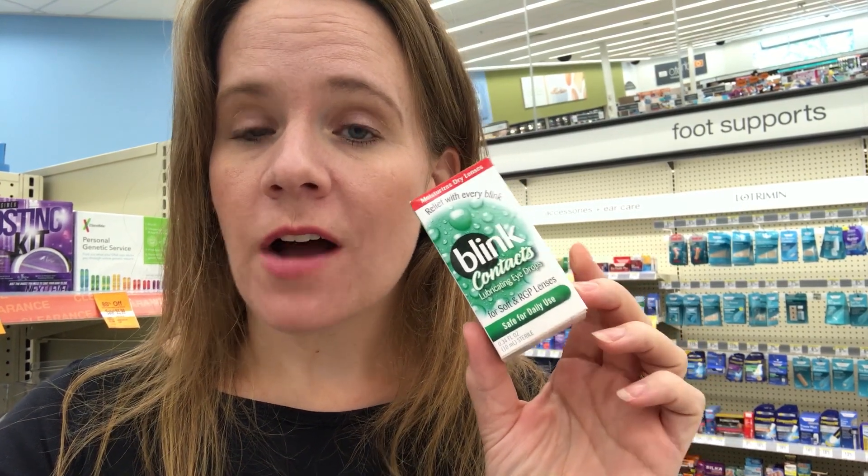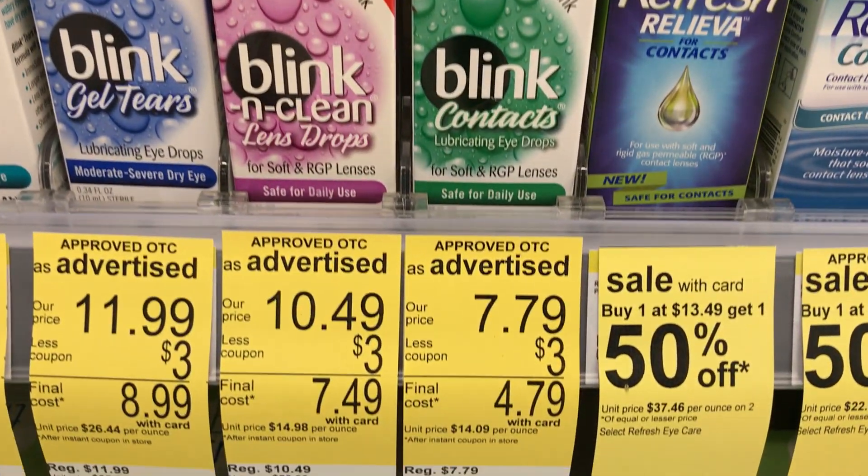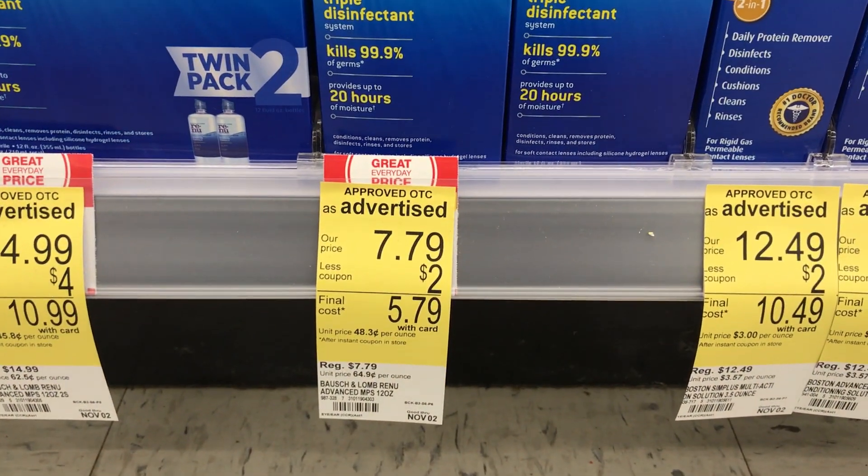There are two month-long deals still running with really high value coupons. If you wear contacts, the Blink contacts have a $3 store coupon from the month-long booklet and a $3 manufacturer's coupon — after both, you pay $1.79. Renew contact solution is $7.79; there's a $5 printable coupon and a $2 store coupon, making it just $0.79 after both. No rewards needed on either of these — great deals if you wear contacts.